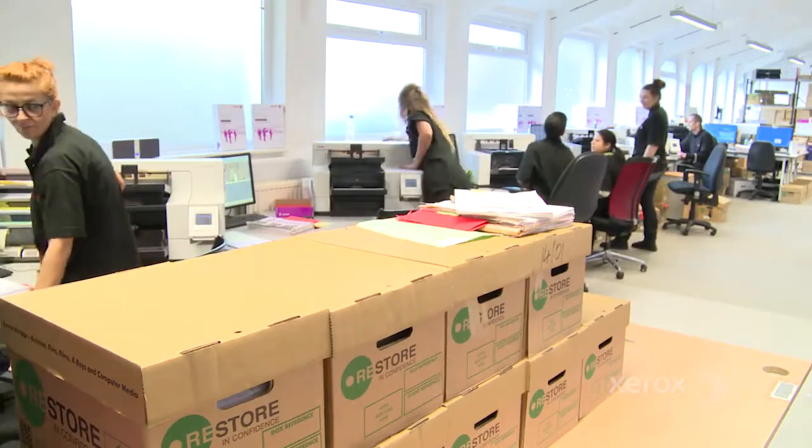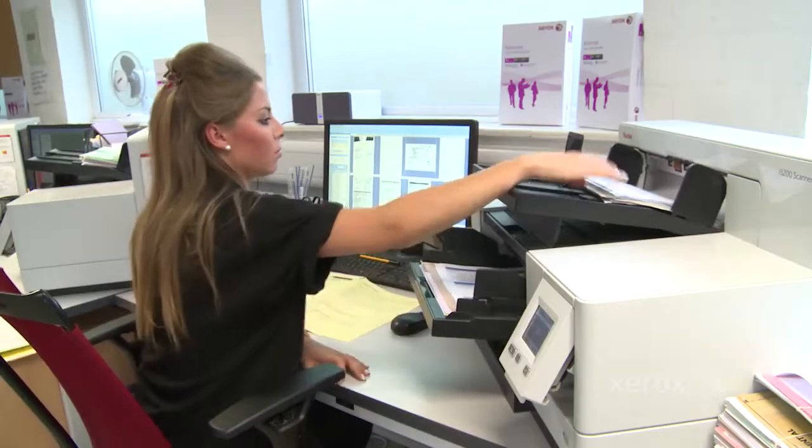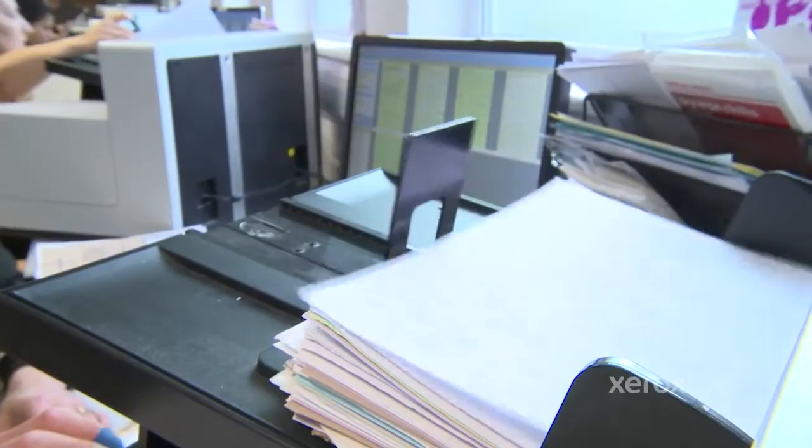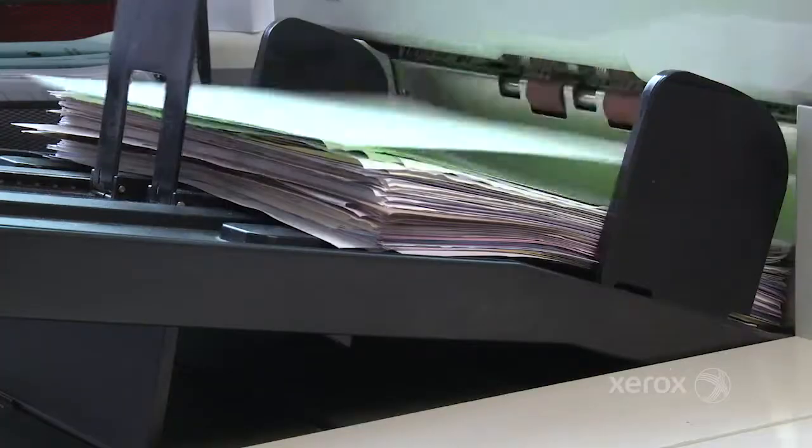That service will deliver a cost benefit in terms of containing our costs, but pre-eminently the quality of information available to clinicians at the point of need.